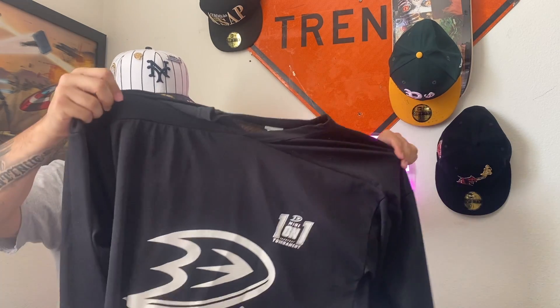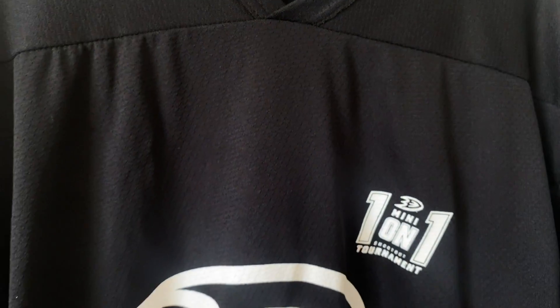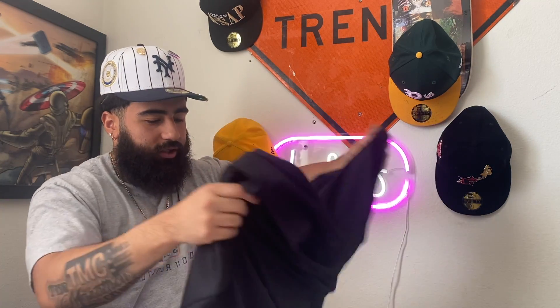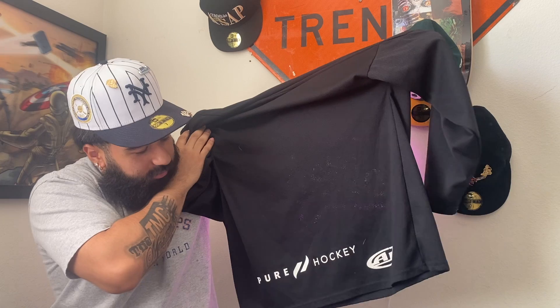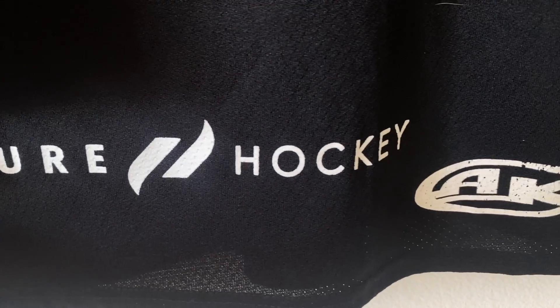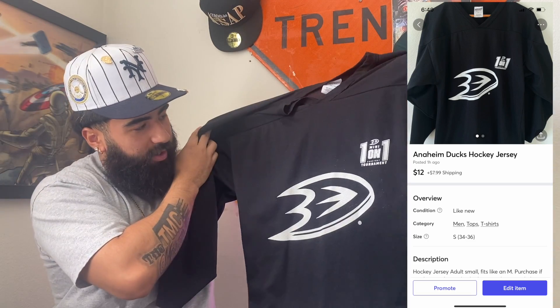The next pickup we got right here is going to be this hockey jersey — I think this is so fly, I think I might keep this one for myself. It's the Anaheim Ducks mini one-on-one shootout tournament jersey. I don't know if this is an actual hockey jersey, but it's fire — pure hockey right there. All-black hockey jersey with a cool graphic on the back and the front.